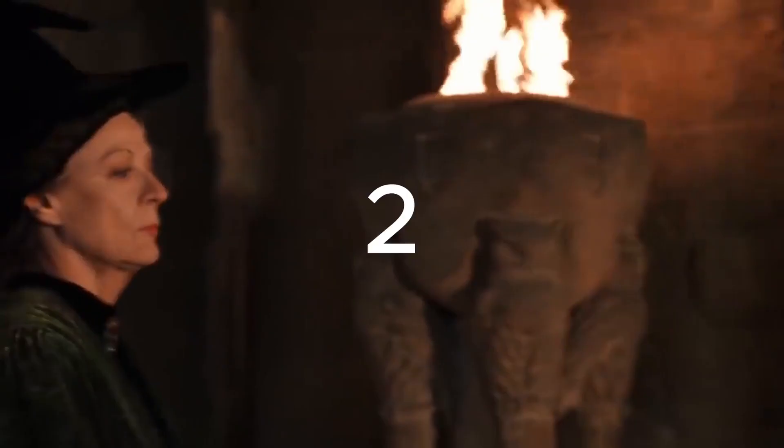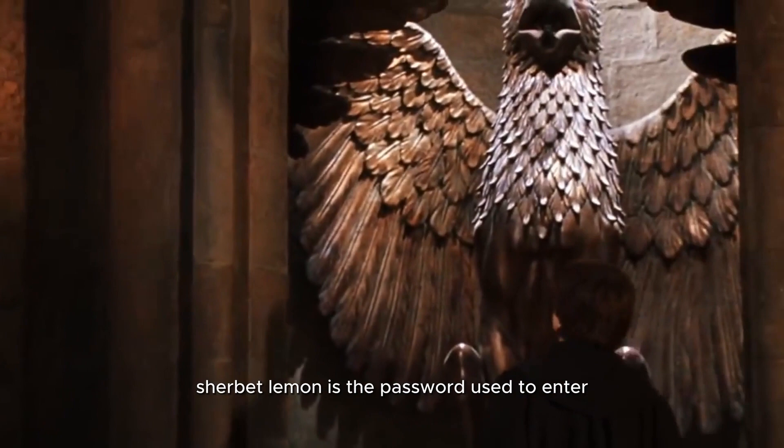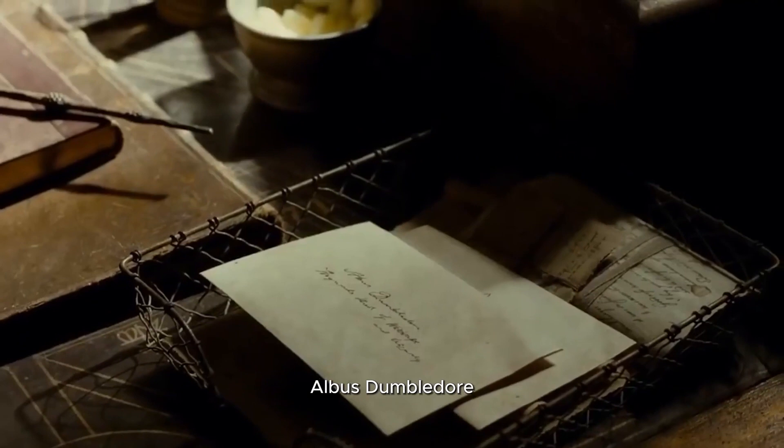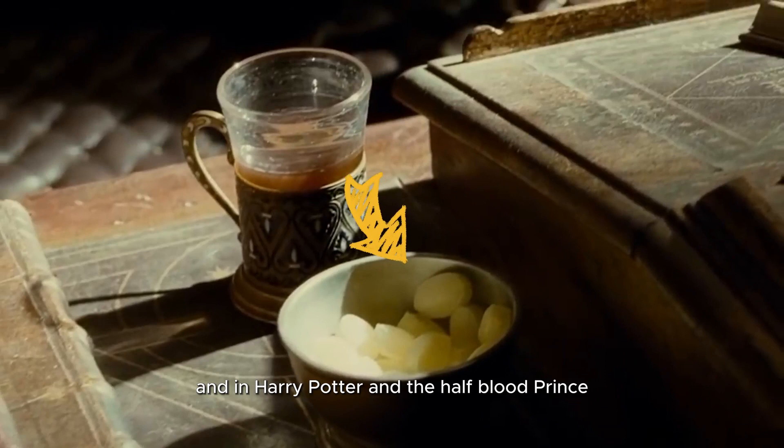2. In Harry Potter and the Chamber of Secrets, Sherbet Lemon is the password used to enter Dumbledore's office. Albus Dumbledore was particularly fond of these Muggle sweets, and in Harry Potter and the Half-Blood Prince, there is a bowl full of them on his desk.